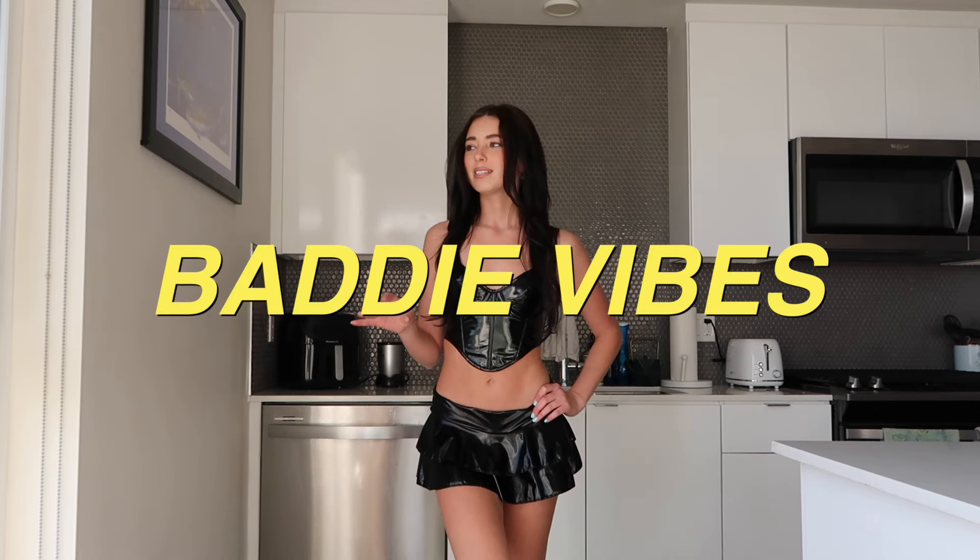Outfit number one: I got this mini skirt and crop top — they did not come together, I bought them separately, but I think they're really cute as a match. The crop top is actually perfect for going out at night; I'm actually going to keep this and wear it when I hang out with friends or go to events. It's so flattering and the latex gives off baddie vibes. I literally got ID'd at the grocery store buying a lighter and I'm almost 25!